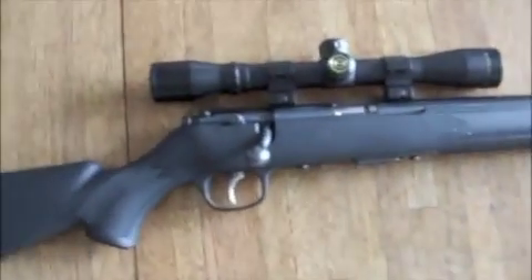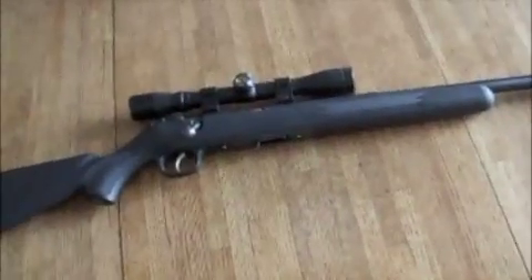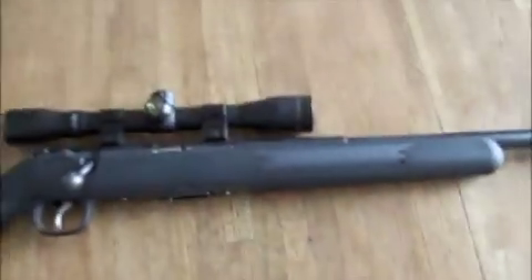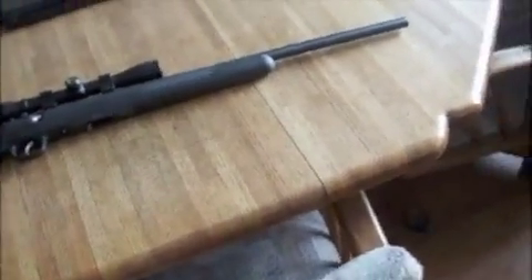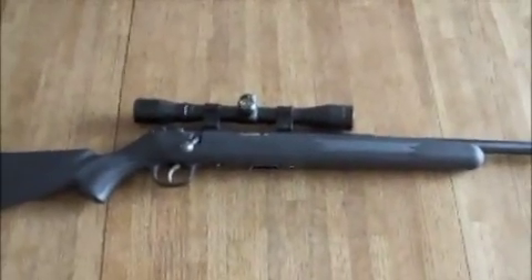This rifle is the Savage Mark 2 in 17 Mach 2 — not HMR. An example of the round is right here. It's like a necked-down 22 long rifle, and it's a great little round. This is a great little gun. I've had lots of good luck with this.